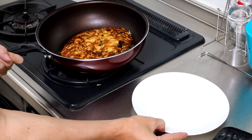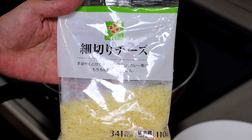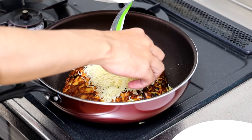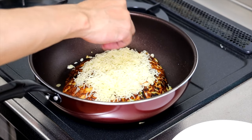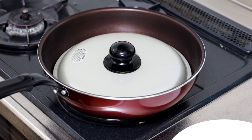Yes! I didn't break it. I'm so happy. And now it's time to add the cheese. By the way, I love cheese, so let's add a lot. We need to let the cheese melt, so let's use a lid.